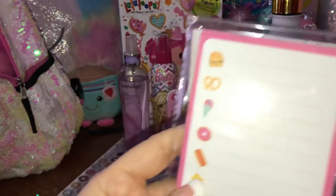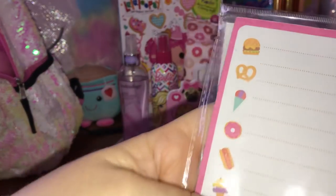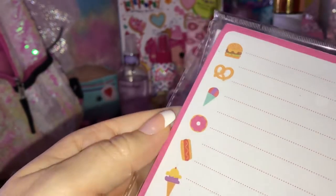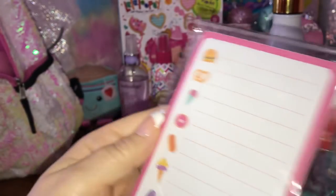This came from the Target Dollar Spot - it's a little magnetic list pad with 80 sheets. I've got it because it's got little sweet-themed things on the side: there's a donut, ice creams. Really cute!